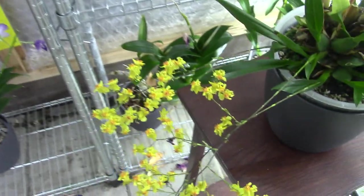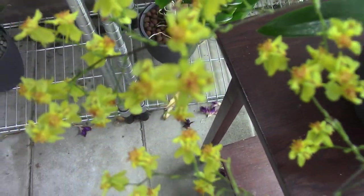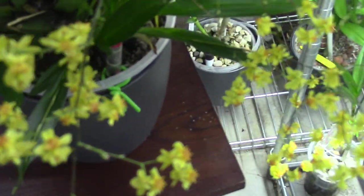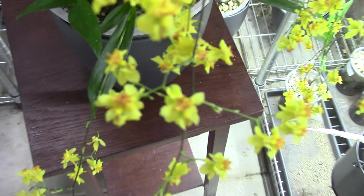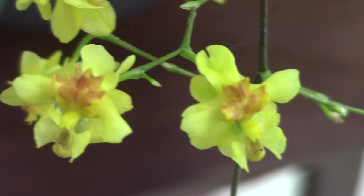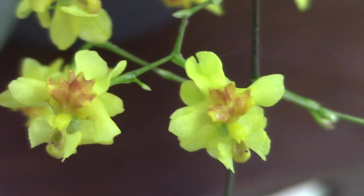The fragrance is absolutely fantastic — I'm a big fan of the fragrance and the blooms are beautiful as well. Let me get a better angle here. There we go, this is better. Beautiful — the yellow with that orange center.